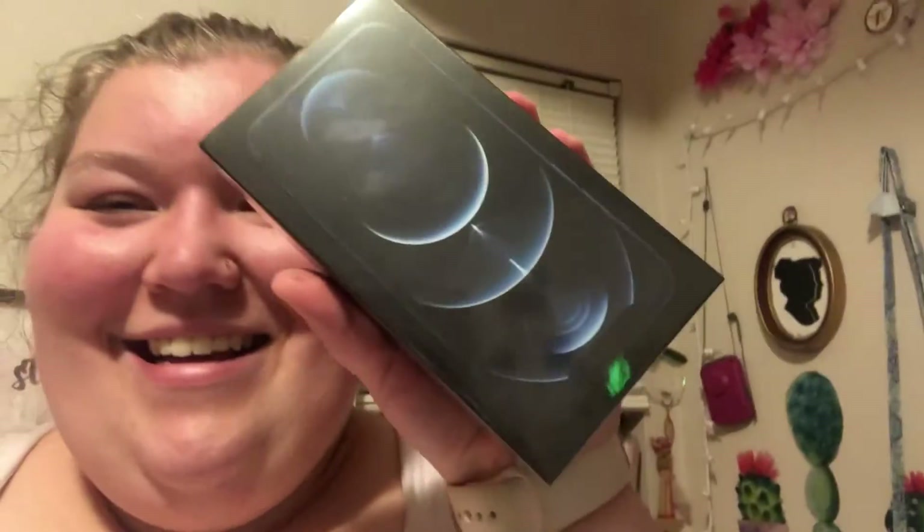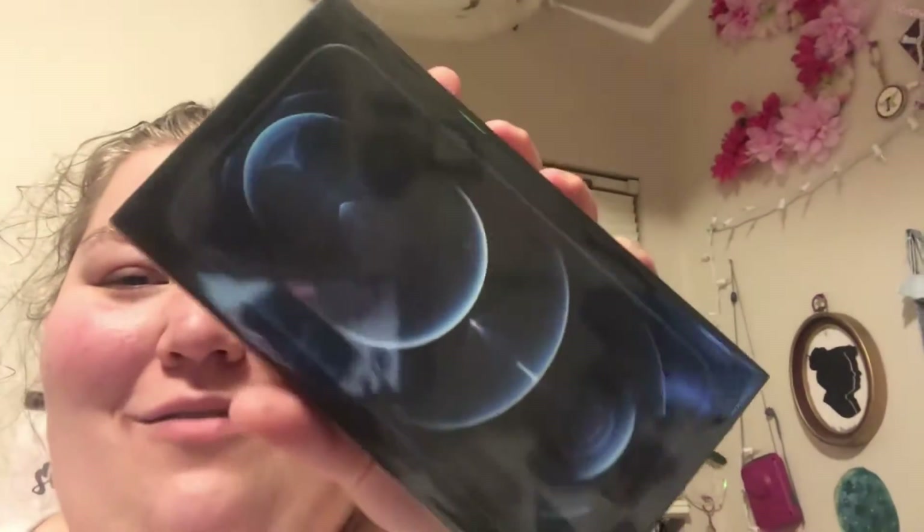I'm heading out the door. If you don't already know me, my name is Shayla — please subscribe and join my journey and my family, because we're just a big family on here and I love you guys. I'll see you after I get off work. Hey guys, here is my new iPhone 12 Pro!